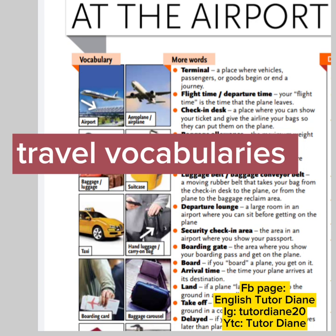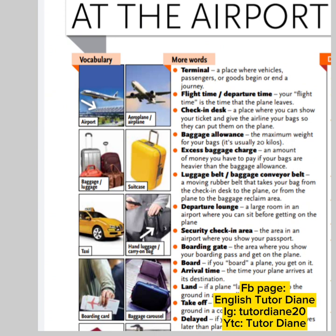First, in the picture, we have airport. Next we have aeroplane or airplane. Third, we have baggage or luggage. Fourth picture, we have suitcase. Fifth, taxi. Sixth, hand luggage or carry-on bag. Seventh, boarding card. And eighth, we have baggage carousel.